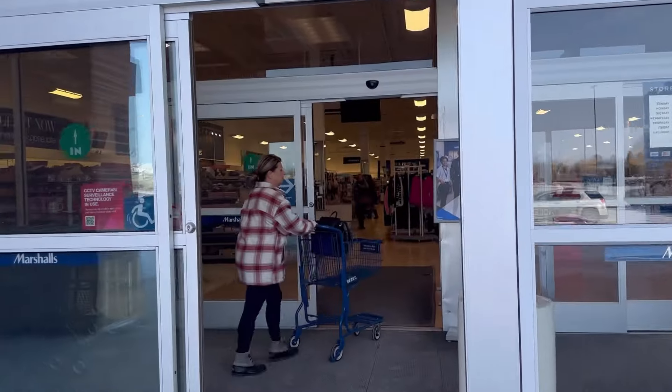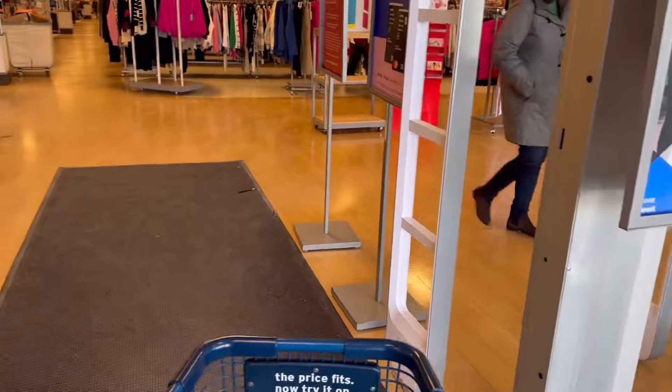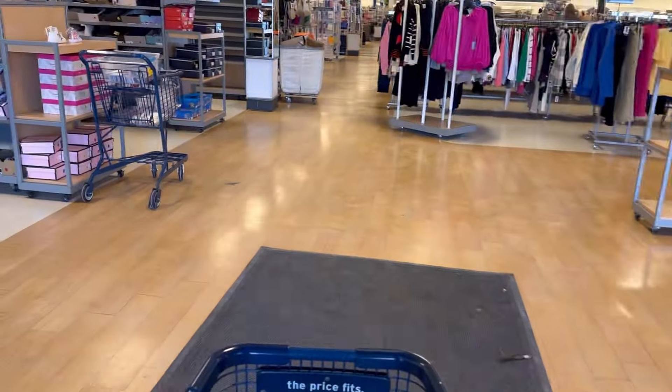Marshalls is in the same family as TJ Maxx and Home Goods — it's all just one company. If you live in even a remotely populated area, you probably have access to a Marshalls. I've sold tens of thousands of dollars from this store alone.